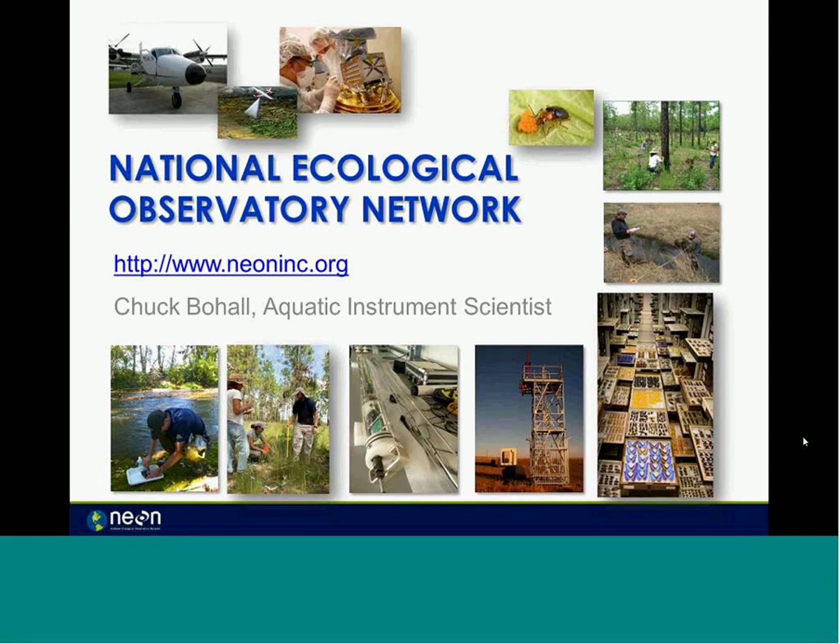Thank you for inviting me, and thank everyone out there for spending a little bit of time with us today. Dan asked me to present to you some about the National Ecological Observatory Network, which for the most part I'll be calling NEON. My name is Chuck Bohaw. I'm an aquatic instrument scientist here.